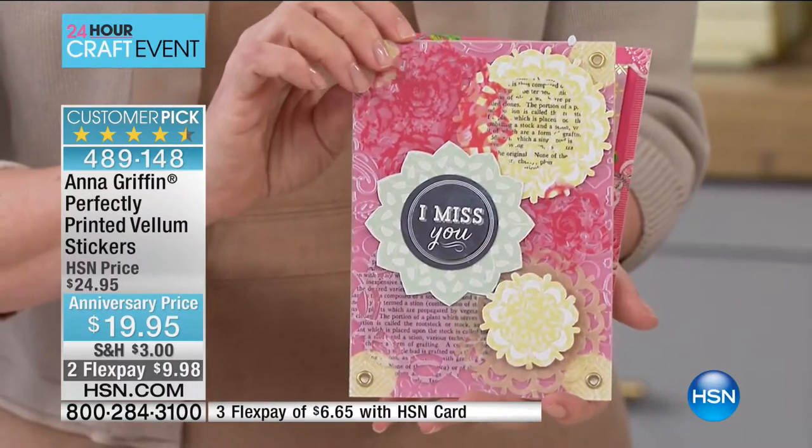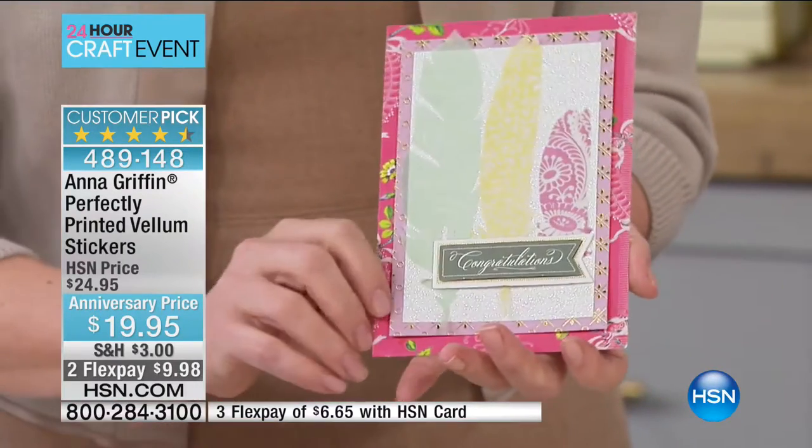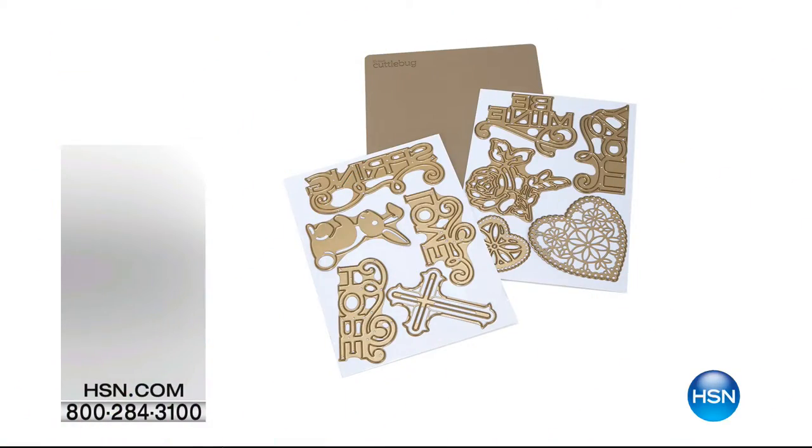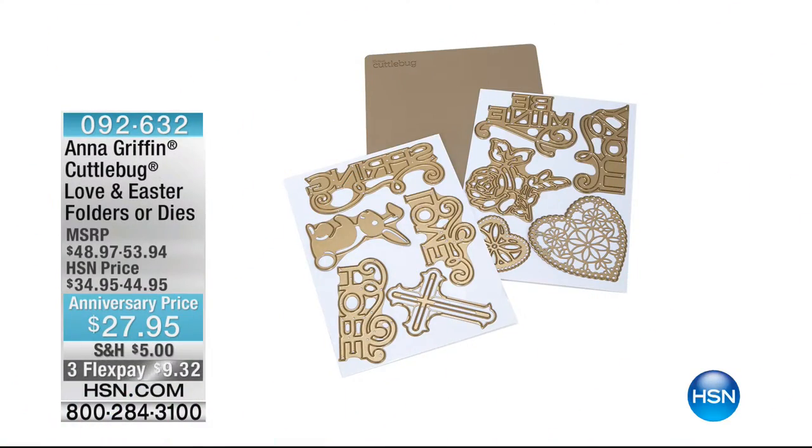We have to wrap this up because we're in a new hour. Please, if you're interested, grab them before they're gone. And what we're going to do is start the hour with a showstopper. You're fast-forwarding into our showstopper.